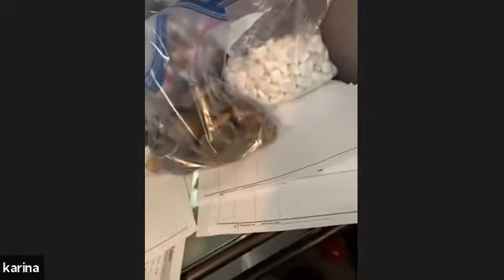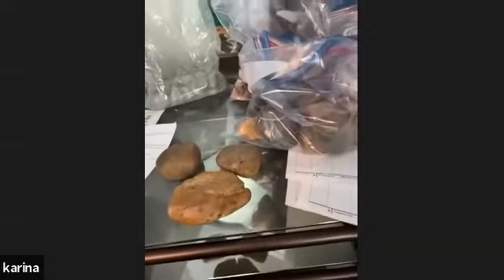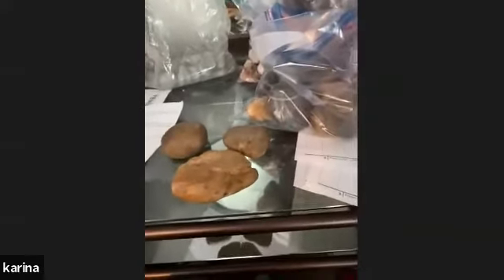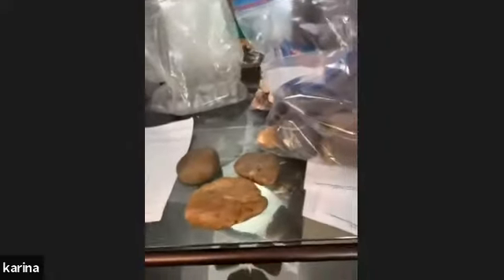I'm mostly going to try to use the big ones just so they're easier to see. You should have a trail signs packet with the little trail signs in it. You can use pebbles, or if you don't have rocks or sticks, go ahead and use bottle caps or things that lay flat and can be stacked on top of each other.